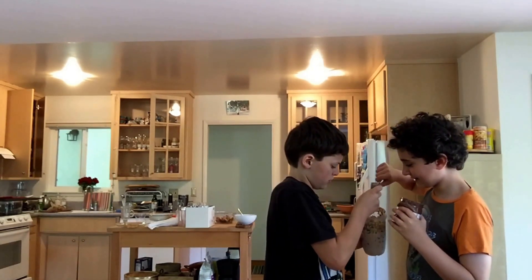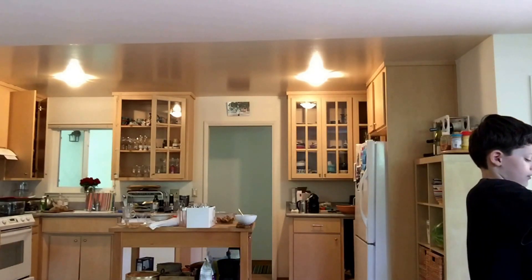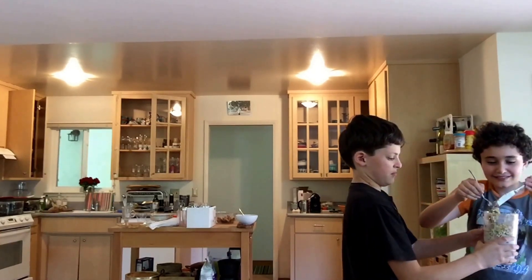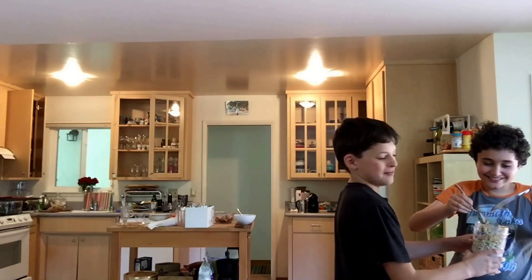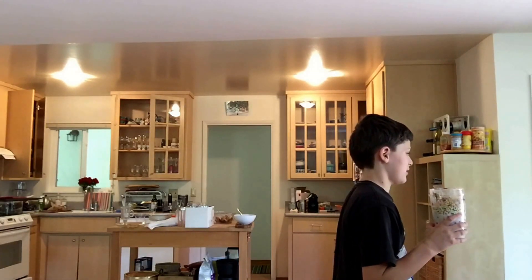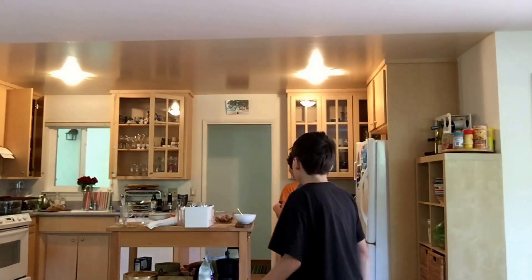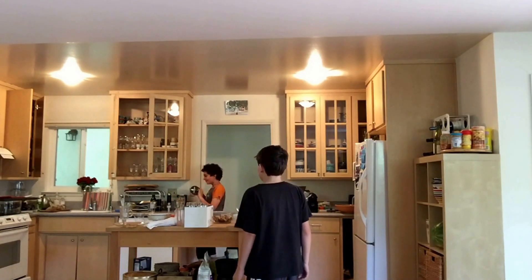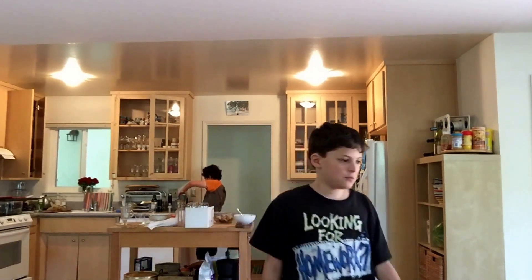So now that we have all the cereal, I'm going to get all the cereal in inside the blender. If we go missing, call 911. So there's your cereal. Now I'm going to go get this blended. Do you know how to work these things? So now we're going to put this in — it's not plugged in.